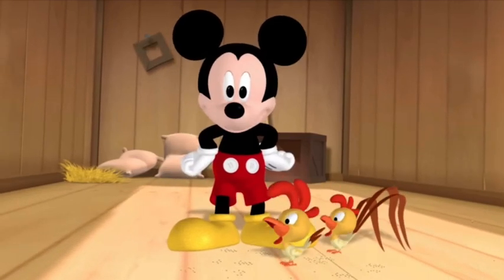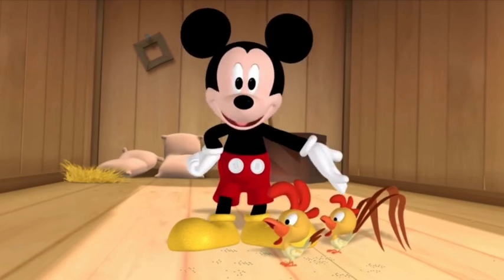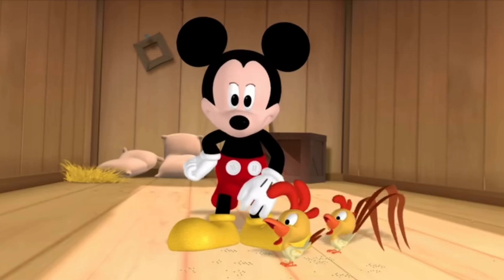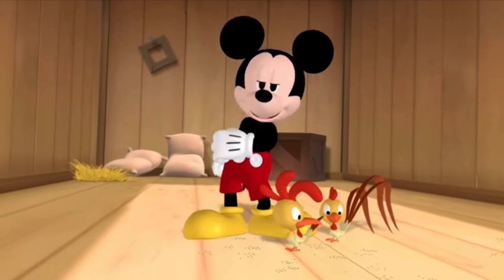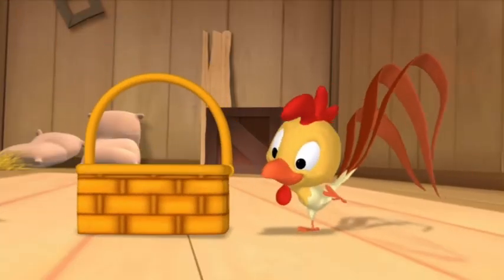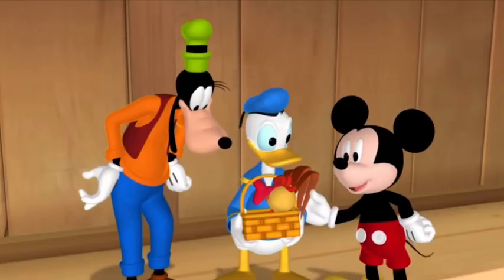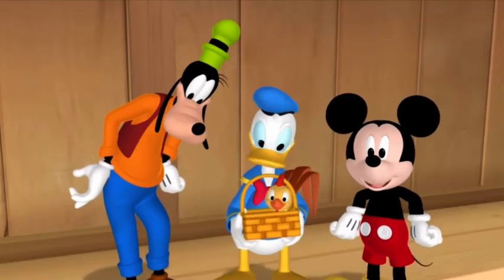Yeah! Now, which chicken has the biggest tail feathers? This one or that one? That one! Yeah, you got it! You found booboo chicken!